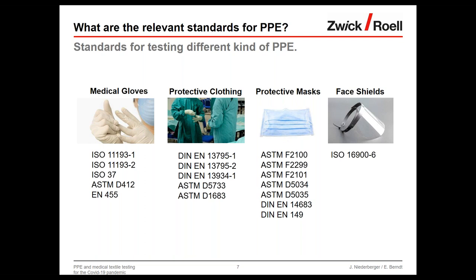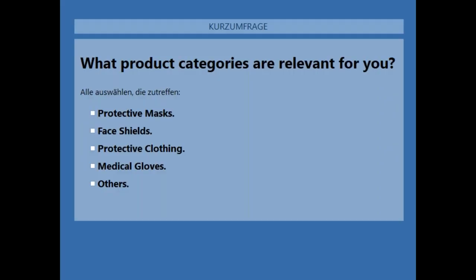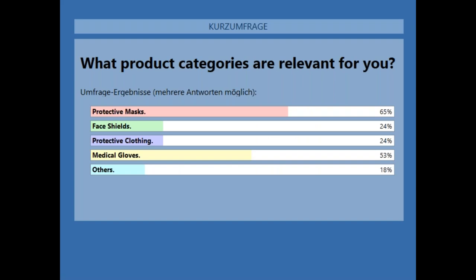Thank you, Eric — that's an important hint about the freely available standards. Before we move on, I'm curious to learn which type of PPE is of most interest to our listeners, so I'm launching our second poll. It's multiple choice, so submit your interested areas or products. The results show 65% interested in protective masks, followed by medical gloves, and then the others at more or less the same percentage. That is of great help for the later presentation.